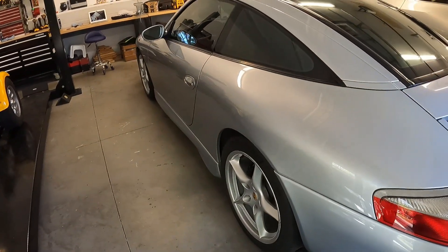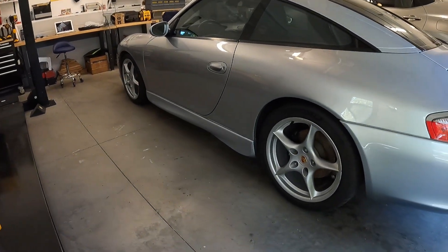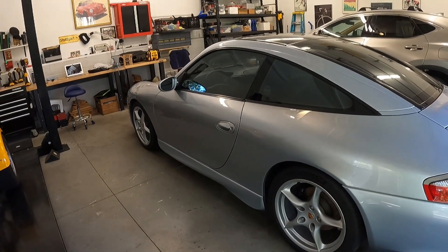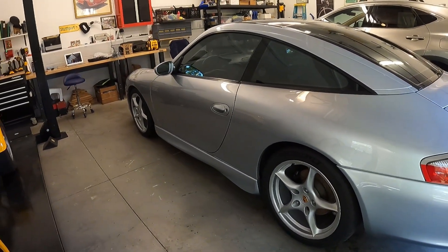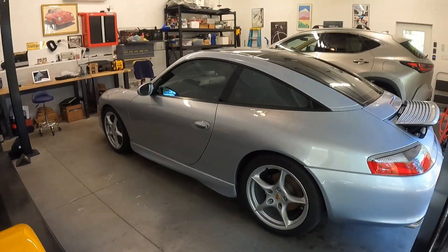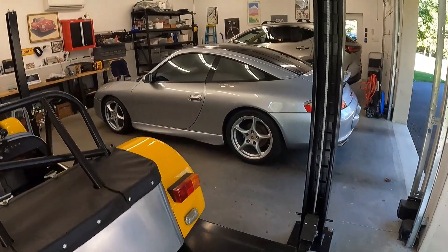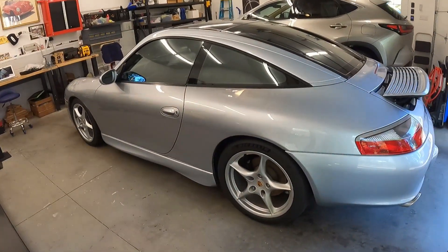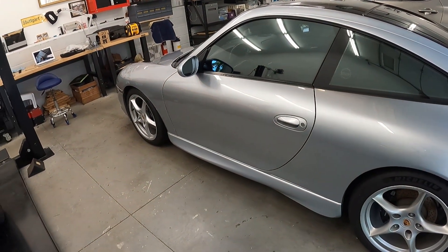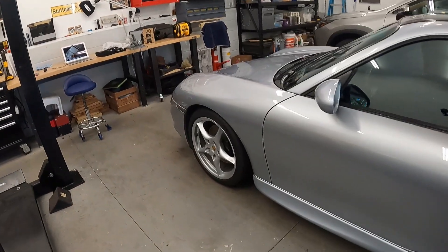I'm not going to tell you everything about the 996's weak points — the IMS bearing, bore scoring, and so on — you can read about that in lots of places. I had those taken care of. This is a hundred-thousand-mile car; it was right at a hundred thousand when I bought it, and now it has a hundred and fourteen thousand because I drive the car.